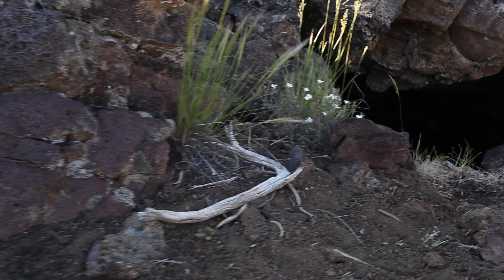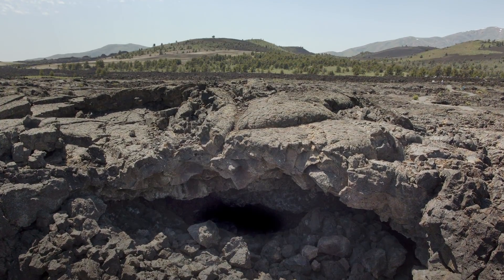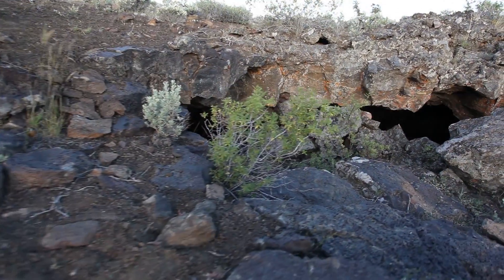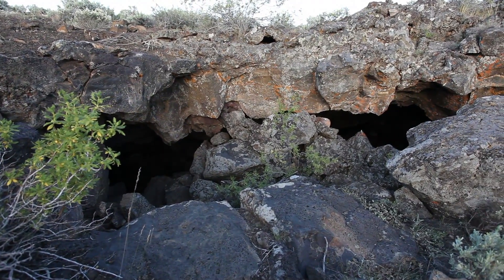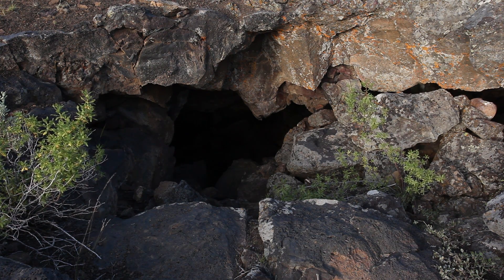There are thousands of caves at Craters of the Moon. Some are obscure and hidden; others are well known, such as Dewdrop Cave along the cave trail. Then there are caves such as this — far from any trail and rarely visited — that provide a unique resource for wildlife in the area.